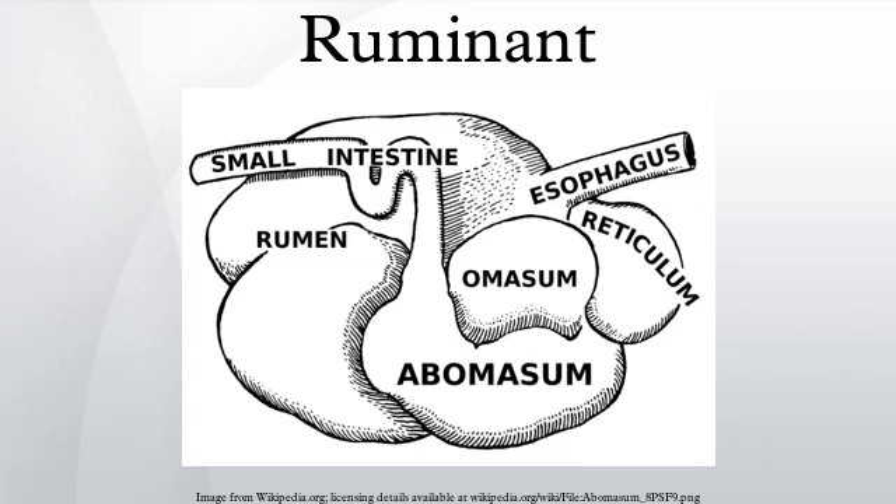Fiber, especially cellulose and hemicellulose, is primarily broken down in these chambers by microbes into the three volatile fatty acids: acetic acid, propionic acid, and butyric acid. Protein and non-structural carbohydrates are also fermented. Even though the rumen and reticulum have different names, they represent the same functional space and digesta can move back and forth between them. Together, these chambers are called the reticulorumen.